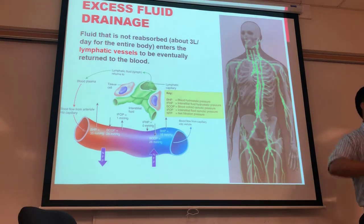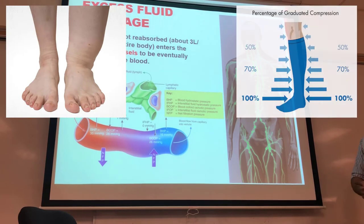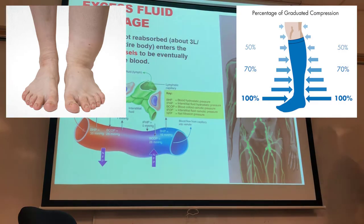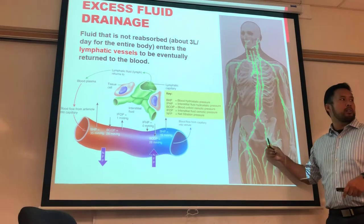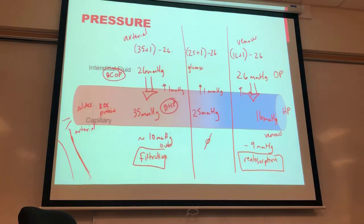Cancer patients are often advised to wear compression garments because disrupted lymphatics prevent proper drainage. Diabetic patients also wear compressive garments around their ankles and legs to return blood flow to the heart by providing extra external pressure to assist venous and lymphatic drainage.